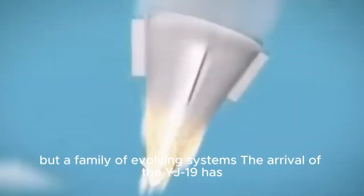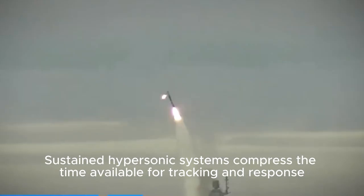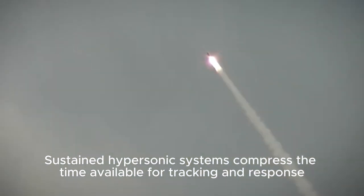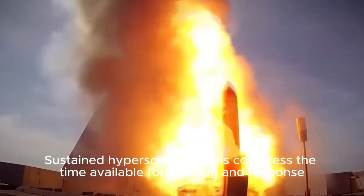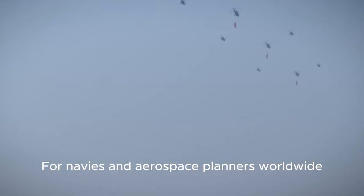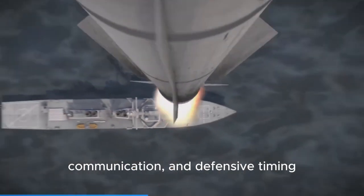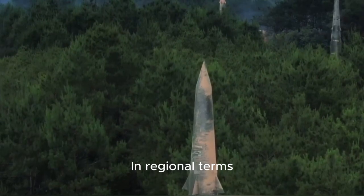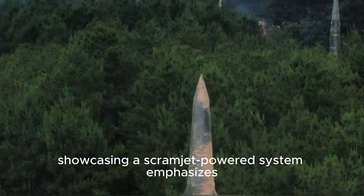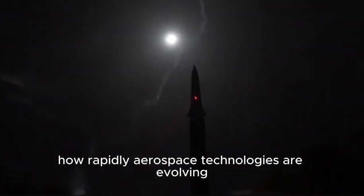The arrival of the YJ-19 has implications far beyond its engineering. Sustained hypersonic systems compress the time available for tracking and response, challenging radar networks and interception systems designed for slower threats. For navies and aerospace planners worldwide, this forces a rethink of detection, communication, and defensive timing. In regional terms, showcasing a scramjet-powered system emphasizes how rapidly aerospace technologies are evolving.